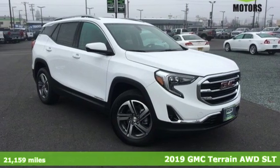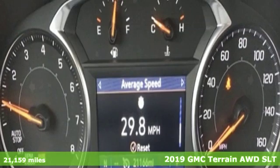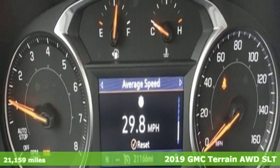It's a 2019 GMC Terrain. Smart capabilities, strong performance, GMC.